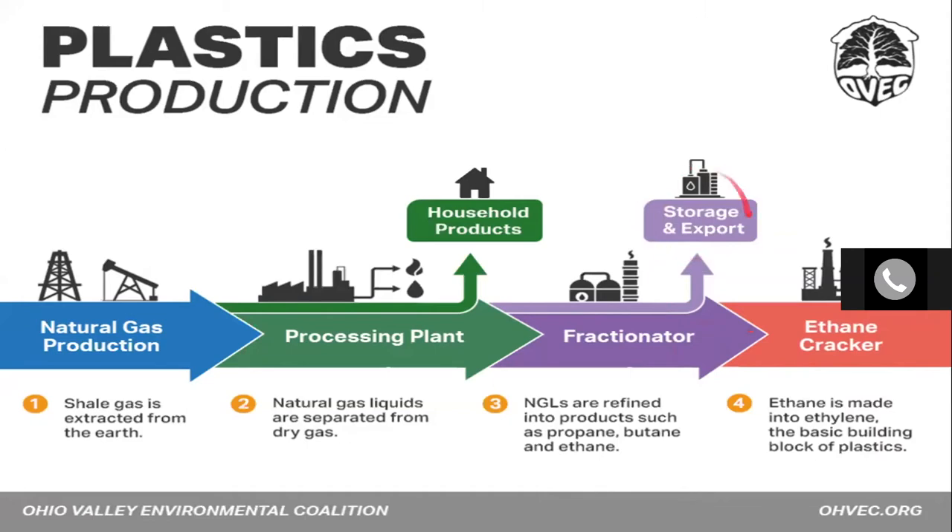I'm going to start with this industry video of how the process actually works. This will give you a better idea of what would actually happen underground if they were to build this.